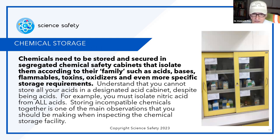Chemical storage: chemicals need to be stored and secured — that means locked up — in segregated chemical safety cabinets that isolate them according to their family: acids, bases, flammables, toxins, oxidizers, and even more specific storage requirements. Understand that you cannot store all acids in a designated acid cabinet despite them all being acids — some acids don't get along with their neighbors. For example, you must isolate nitric acid from ALL other acids. Storing incompatible chemicals together is one of the main observations you should be making when inspecting the chemical storage facility. Very bad — you're looking for accidents to happen.